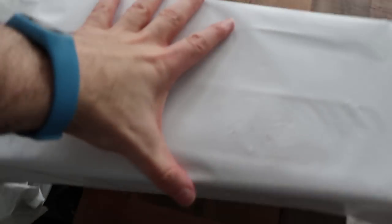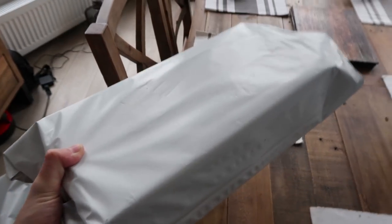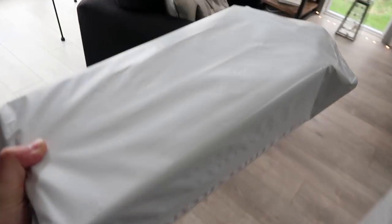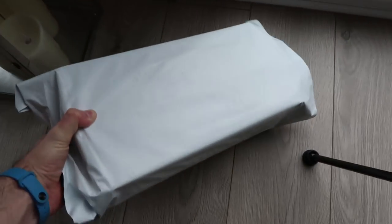We also know what else Simba sent us — these are the Simba slippers, which Simba were kind enough to send as well, because I absolutely love slippers. Look out in a different video for those.